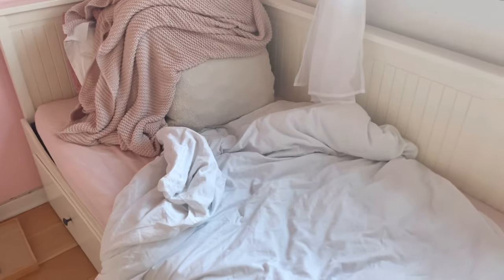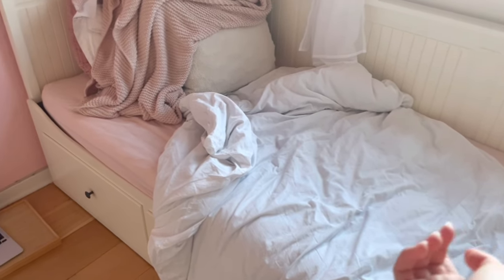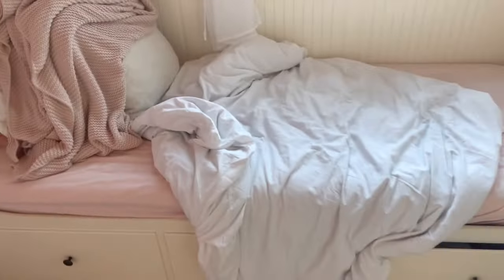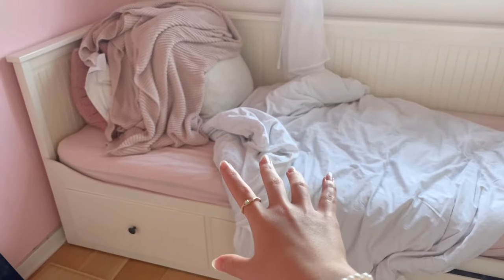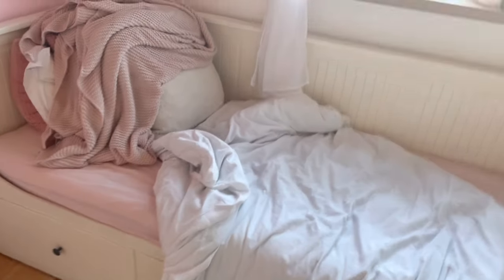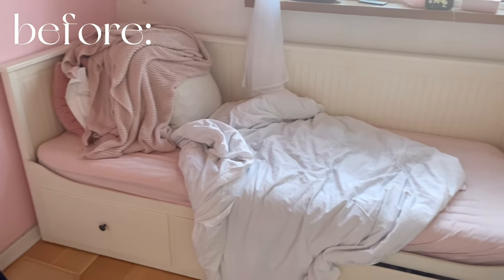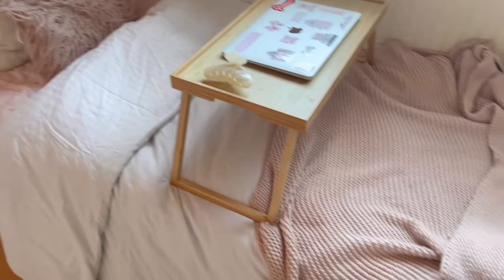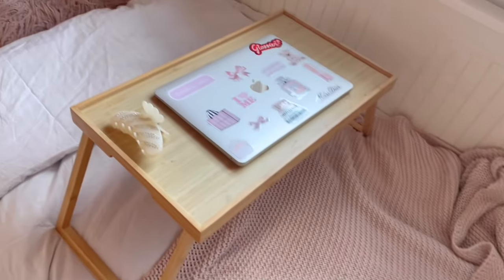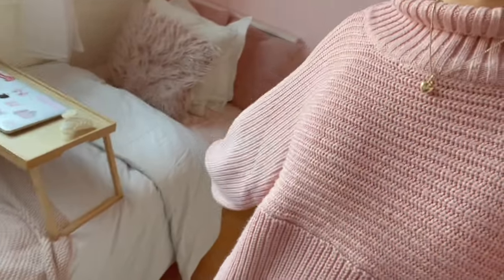The first thing I actually do when I wake up is make my bed, but I forgot to do that this morning. So what we're gonna do is make my bed now instead, because right now it looks crazy. This is before — and now I just finished making my bed all cozy and pretty.